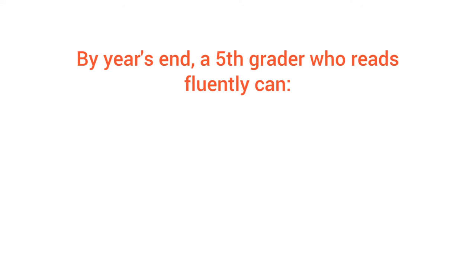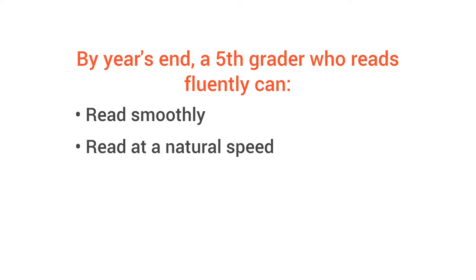So how do you know if your child is on track? Well, by year's end, a fifth grader who reads fluently can read smoothly, read at a natural speed that doesn't get in the way of understanding, and can self-correct mistakes as they go.